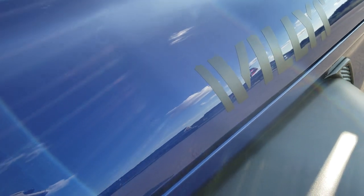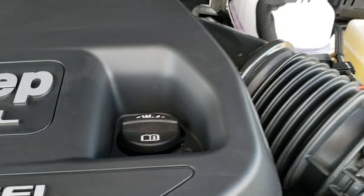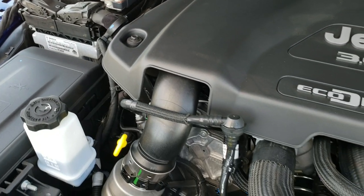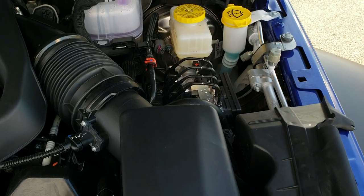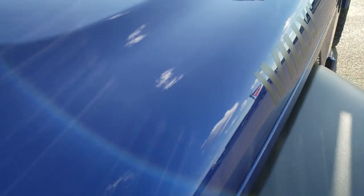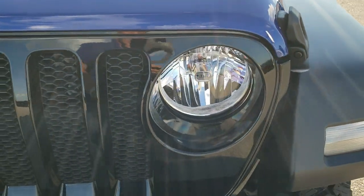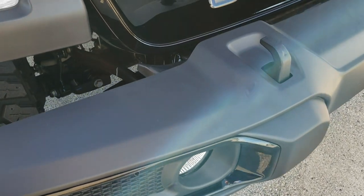I'm going to jump right into under the hood here because that's what everybody wants to see on this EcoDiesel — the engine. We'll get up close so you can hear it run. It's actually not that loud. With start-stop capabilities, that's one of the reasons you're going to get 22 in the city, but a combined total of 25 in a Wrangler is pretty amazing, especially for how heavy these vehicles are. Also note the gloss black grille and the gloss black fog light bezels.